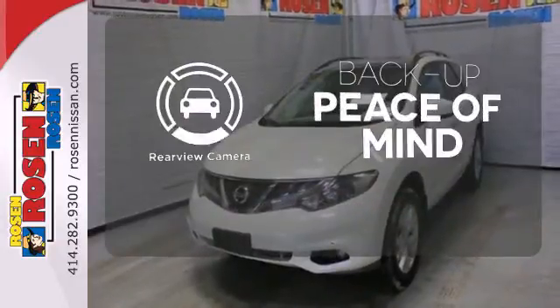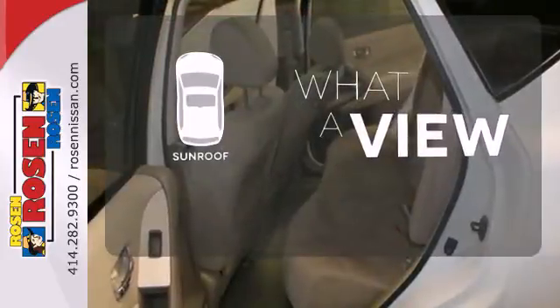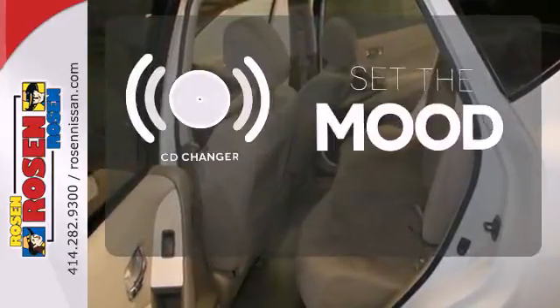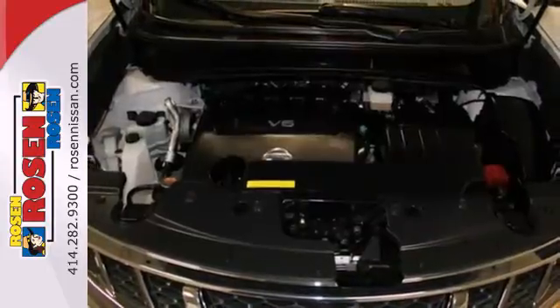Hindsight is 20-20 with the backup camera. The sunroof gives you fresh air for your drive. No matter what mood you're in, you have the music to match it with the CD changer.